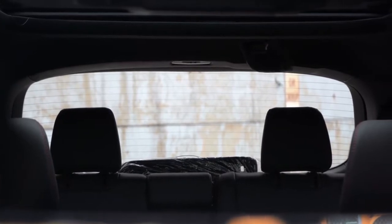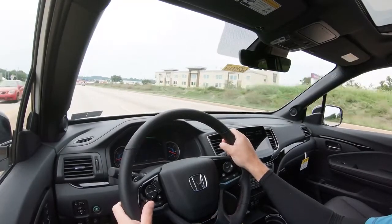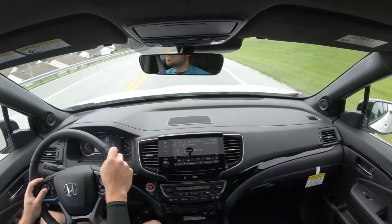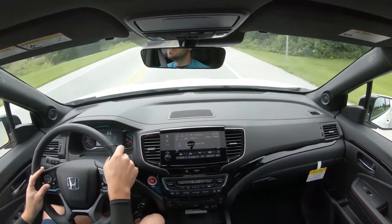Visibility is excellent — the third-row headrests are on the smaller side, so unlike many three-row SUVs where chunky headrests block your view, the Pilot's visibility is about as good as it gets. Rain-sensing windshield wipers are added on the Elite and Black Edition trim levels, turning on automatically when the vehicle detects mist or rainfall — similar to automatic headlights. That rounds out the performance segment.